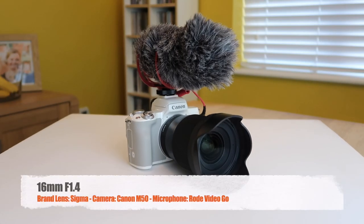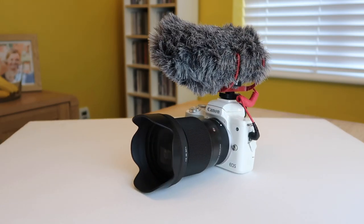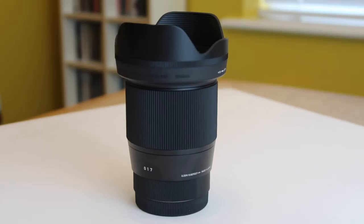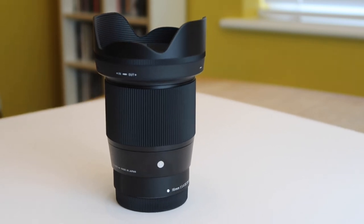The other day I finally took the plunge and ordered the Sigma 16mm f1.4 lens for my Canon. I had seen a few reviews, it looked pretty good. The capabilities of my current stock lens in low light were poor and I wanted something that's going to work for me vlogging wise. What held me back initially was obviously the price — $399.